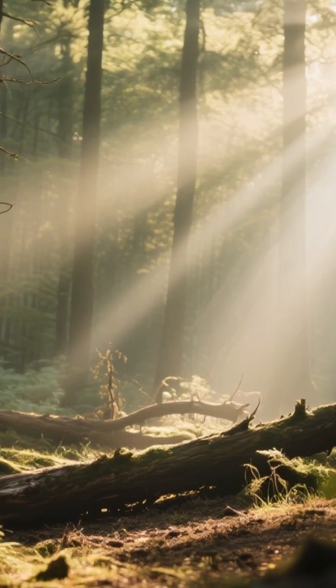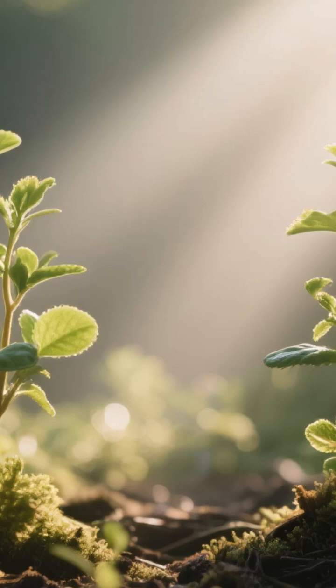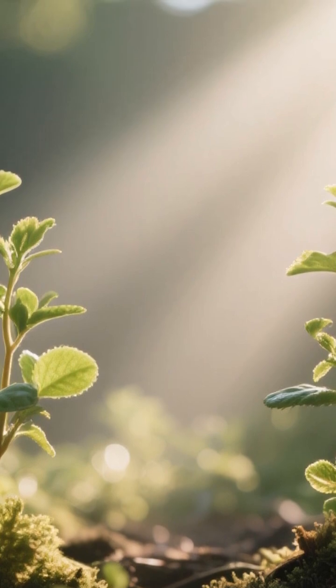The trees that beavers cut down open up the forest canopy, allowing sunlight to reach the forest floor. This burst of light encourages a lush undergrowth of shrubs, grasses, and wildflowers to spring up.